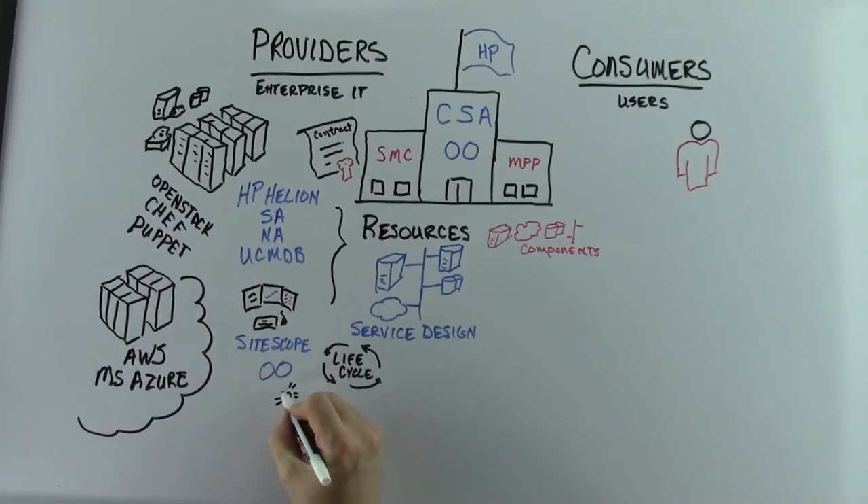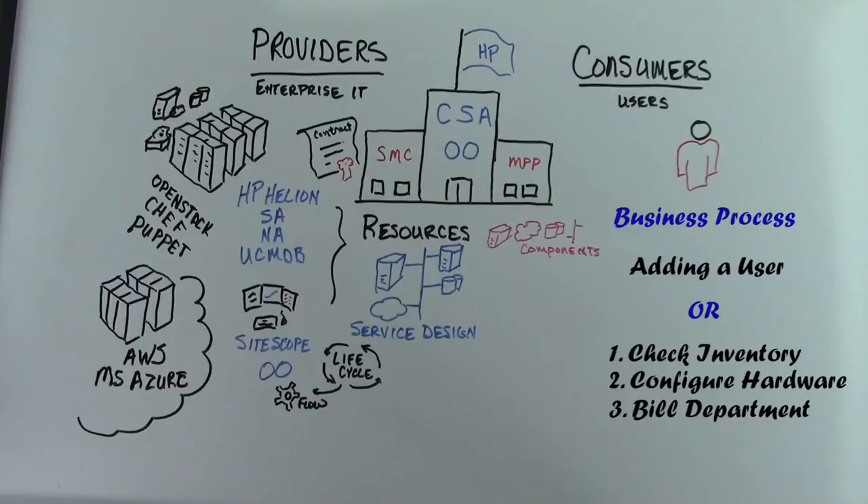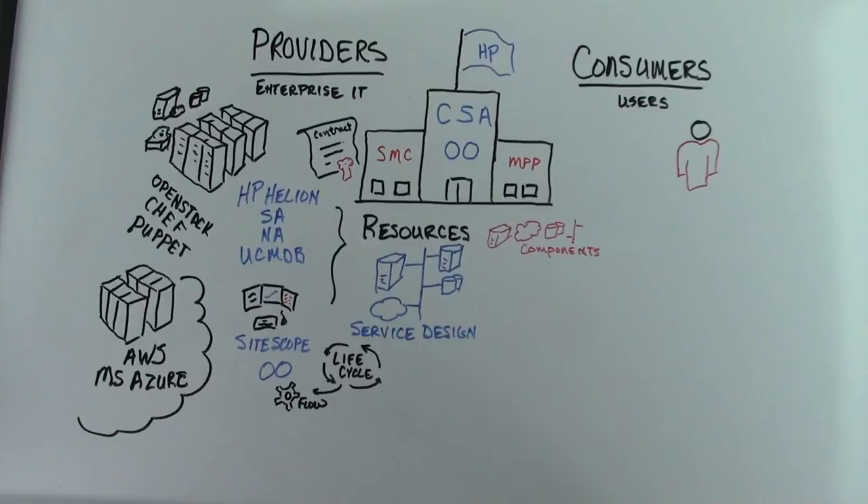This makes it possible to create a service design to meet any business process need. A design can be as simple as setting up a new user account or as complex as checking the inventory of equipment, configuring physical hardware, and billing the department for new IT services — all with the click of a mouse.